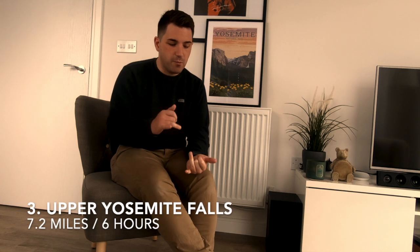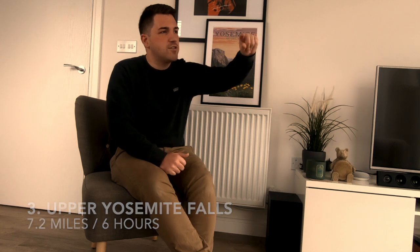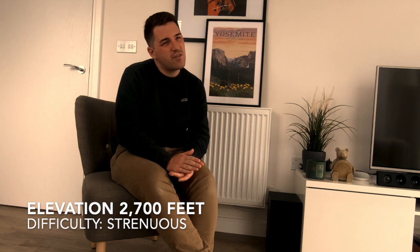At number three, I have put quite a hard hike: Upper Yosemite Falls. You may have seen it if you've already done the valley loop — it's the two waterfalls, you get the huge big one, then a smaller one, and then the valley. You're basically going to hike all the way up to the top. I want to stress this is a difficult hike.